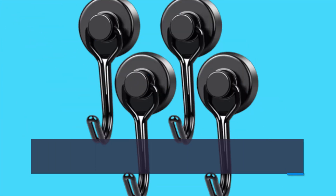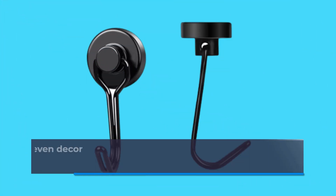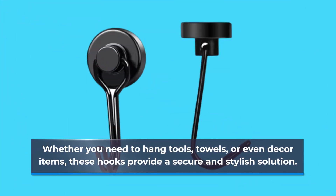These hooks are engineered with powerful neodymium magnets, capable of supporting up to 40 pounds of weight on a horizontal surface. Whether you need to hang tools, towels, or even decor items, these hooks provide a secure and stylish solution.